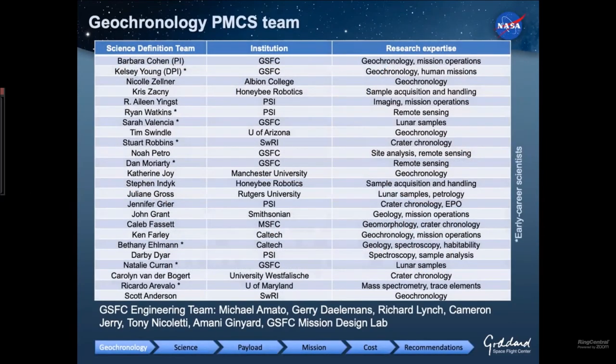I want to introduce our team. This is our science definition team from the proposal, and our engineering team comes from Goddard, where we're doing the studies. We also incorporated the science team from a different proposal that was also targeting lunar sample returns via a similar architecture. So we're very pleased to have this blended team. With an asterisk, there are early career scientists — you can see we range a variety of disciplines, institutions, and career stage. Thank you particularly to the engineering team and lots of people who aren't listed here for all the work that they've been doing.